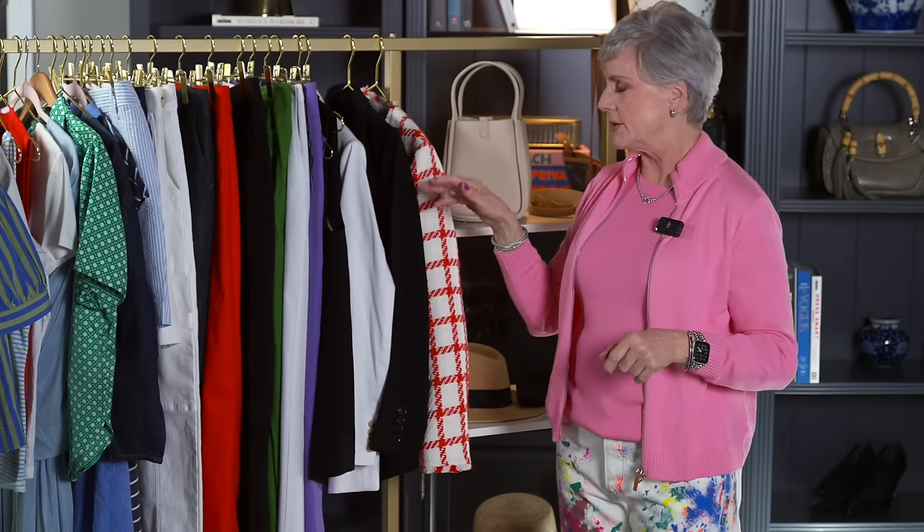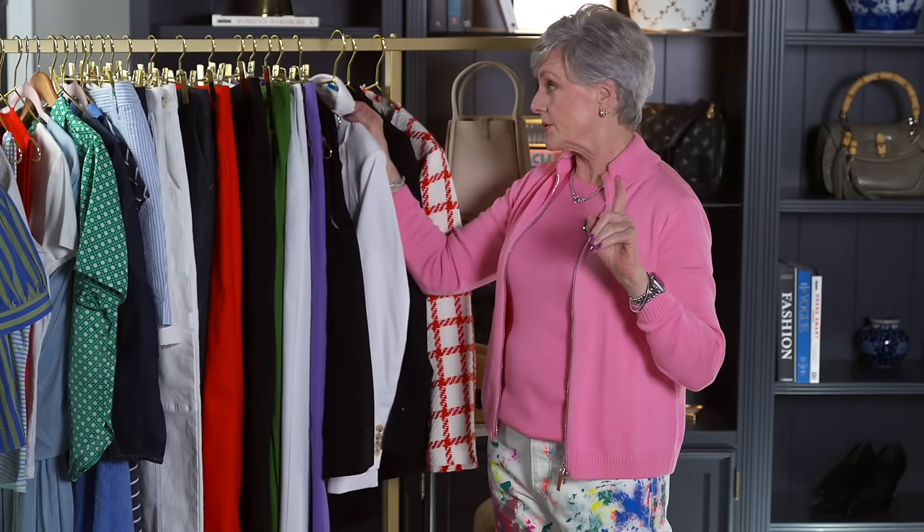I do sing the praises of the third layer, especially in the springtime, because we just don't know what the temps are going to do. It's always nice to have blazers on hand — that's my first go-to as far as a third layer.